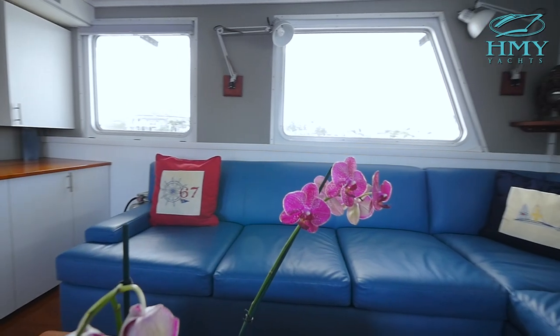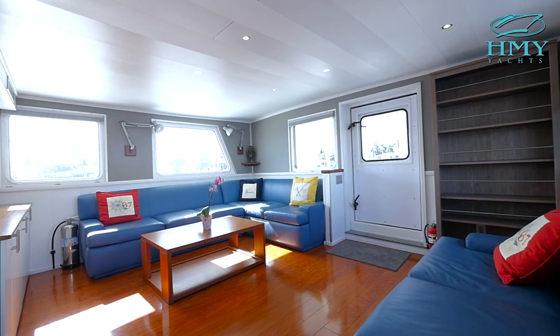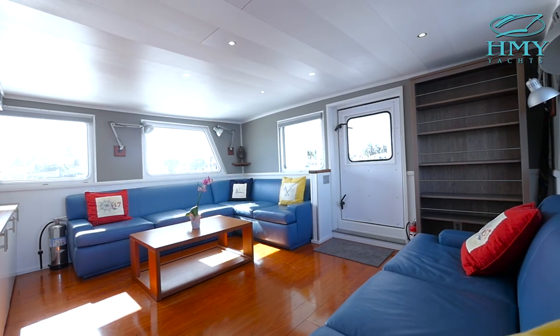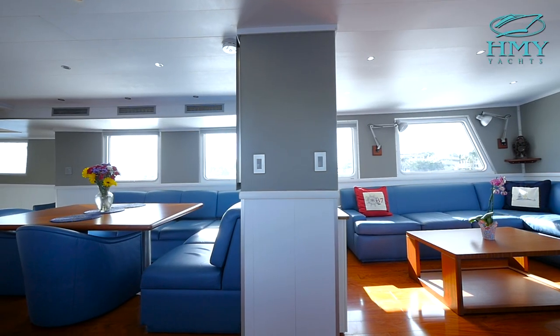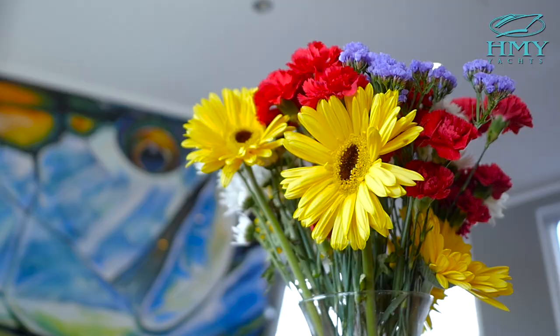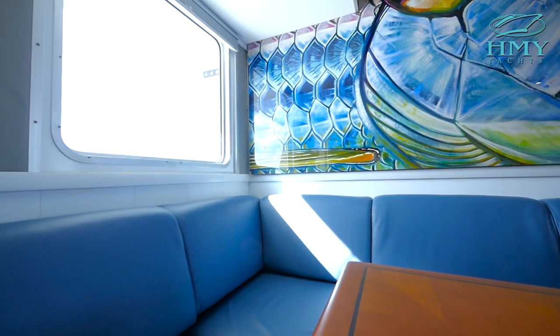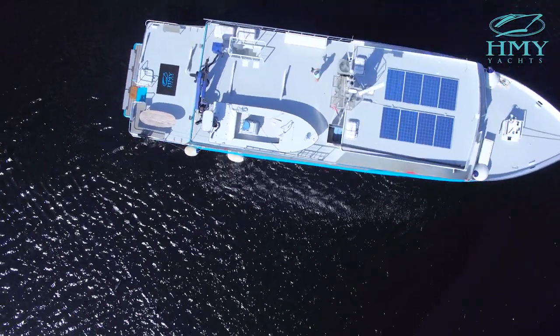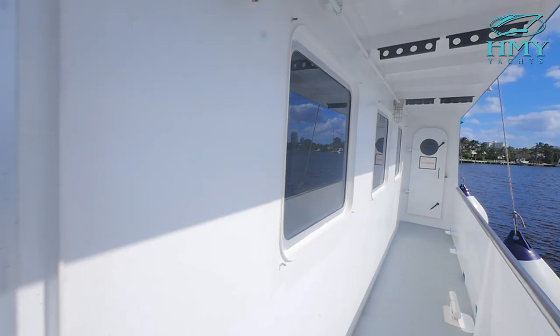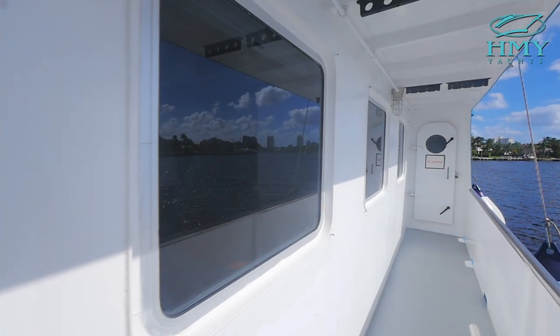Here we are in the main salon. Chagos carries a 23-foot beam, so the interior is very voluminous, spacious and comfortable. She was built to be very low maintenance, clean, simple and easy. Very well laid out and still offers weather-protected walk-around side decks.